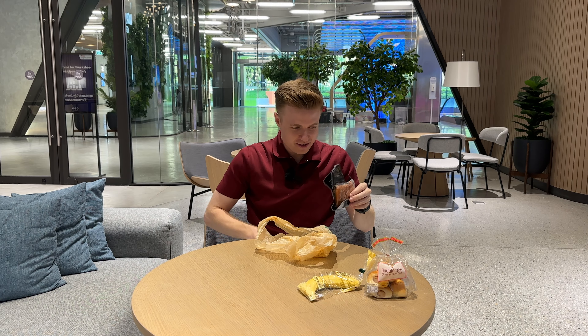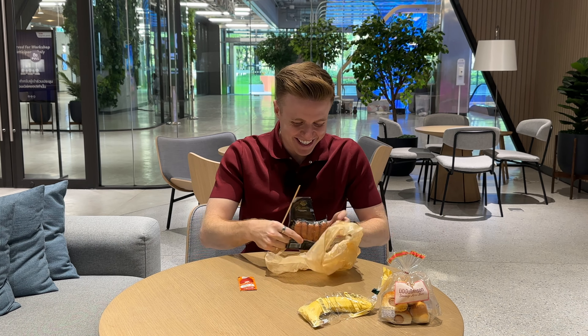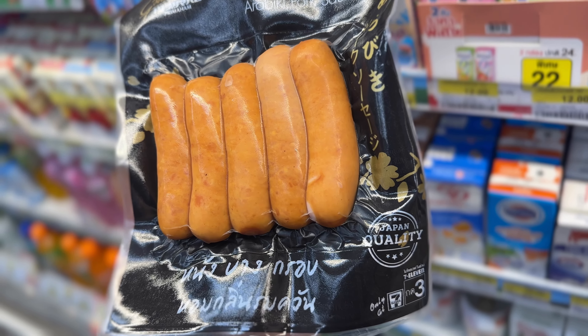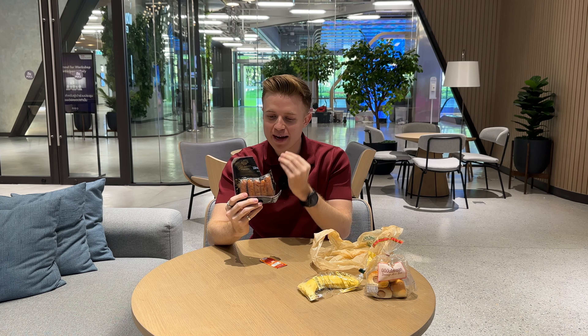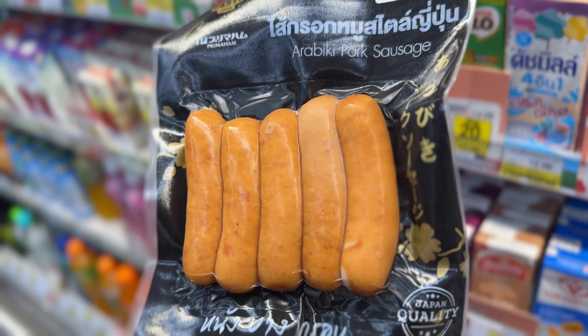I did get sausage — so these are Japanese sausages, but they are premium. When you bite into it, the outside is a little bit crispy, and inside is soft and juicy and succulent.